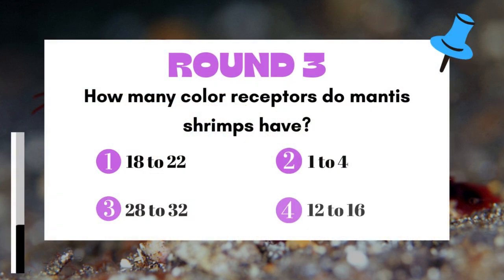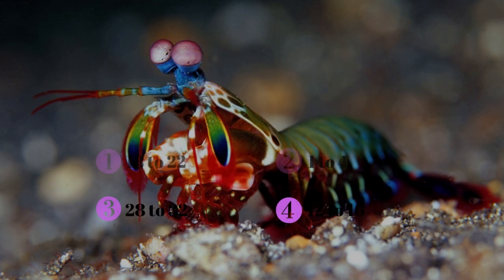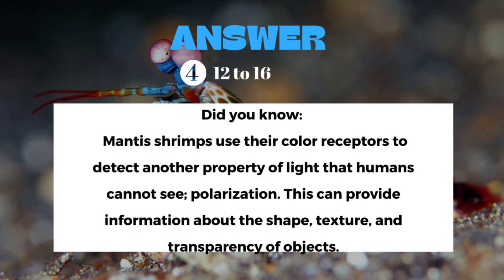Round 3: How many color receptors do mantis shrimps have? The answer is 12 to 16.